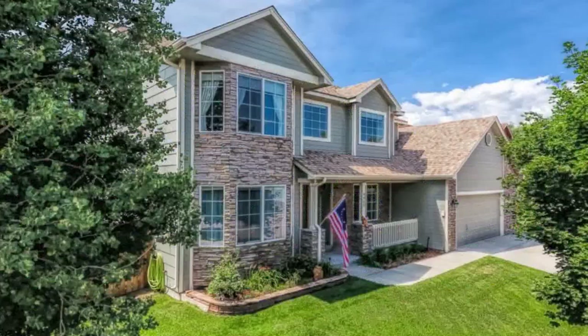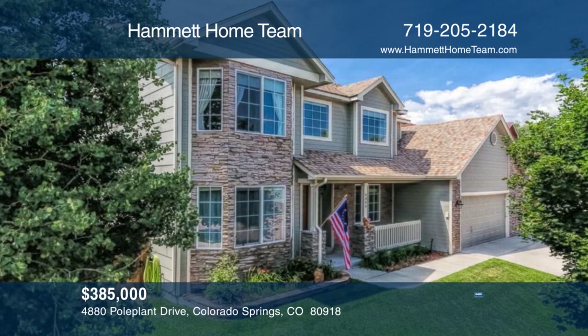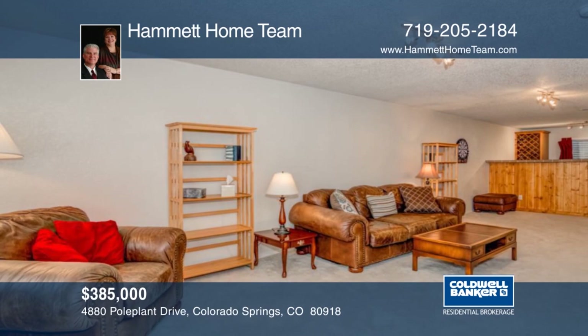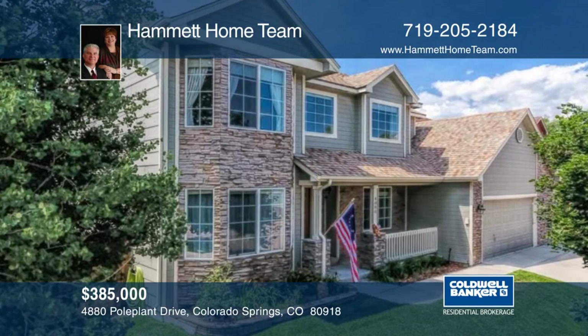You will fall in love the minute you enter this beautiful two-story home. Inside it boasts a gorgeous wood stairway, formal living and dining rooms, and a gourmet kitchen that is a chef's dream come true. The basement offers additional living and entertaining space, and you can enjoy evenings in your private backyard with mature trees. Learn more with a call to the Hammett Home Team.